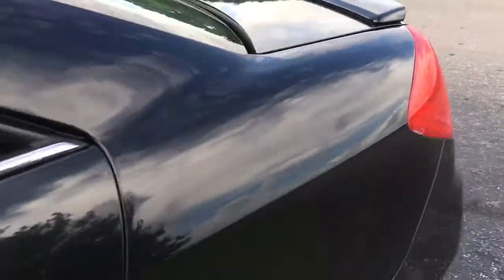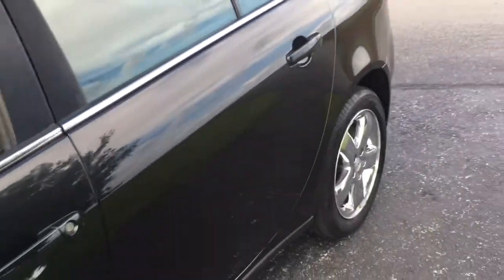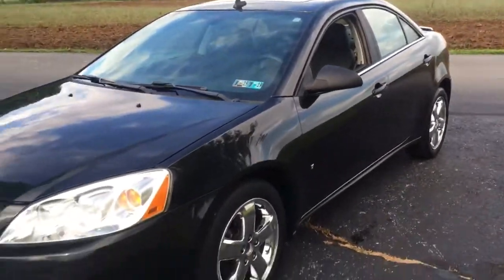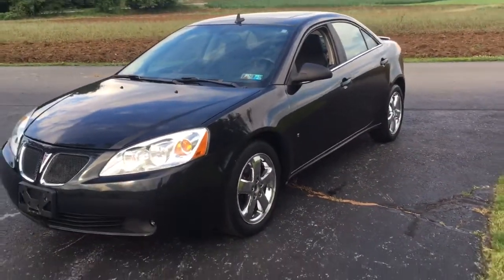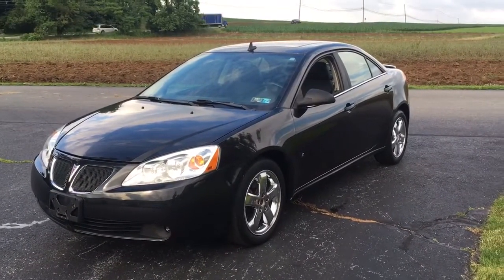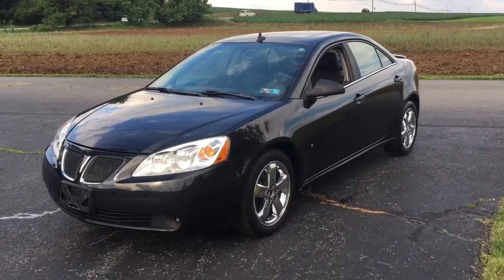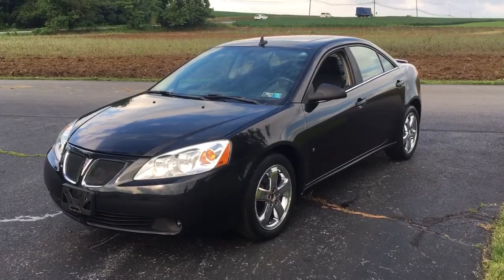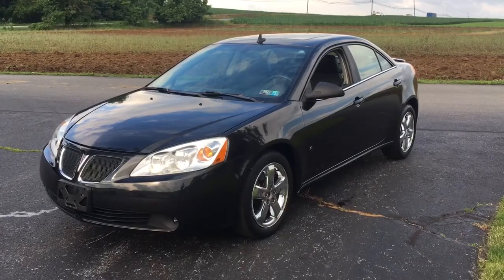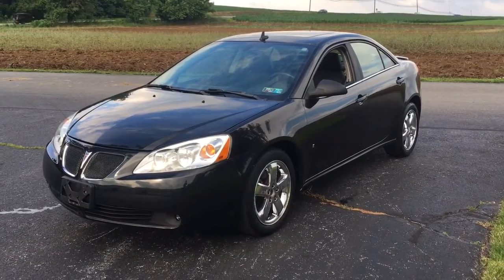That's it — 2009 Pontiac G6 sedan. Have I said it before? I'll say it again: 44,000 miles on it. No one's going to get a prettier wild car here. There's a link in the description below — click on that and it'll take you to the website where you can learn all about this and all the other vehicles we have for sale. Ride Smart Auto, my name's Vince. Thanks for watching. Hope to see you all again real soon in Honeybrook, Pennsylvania — Ride Smart Auto, where everybody rides smarter with us. Thanks a lot.